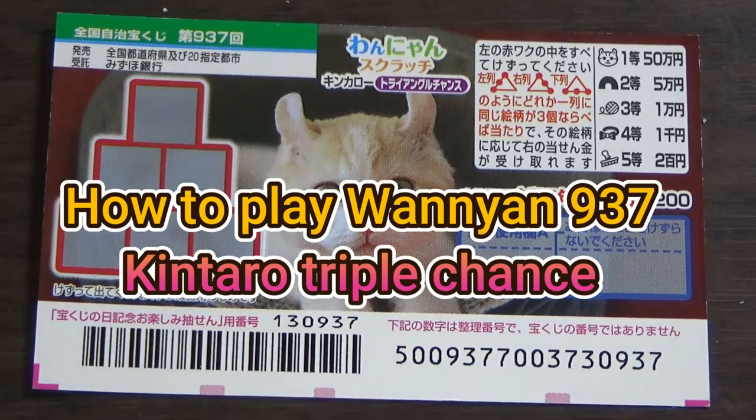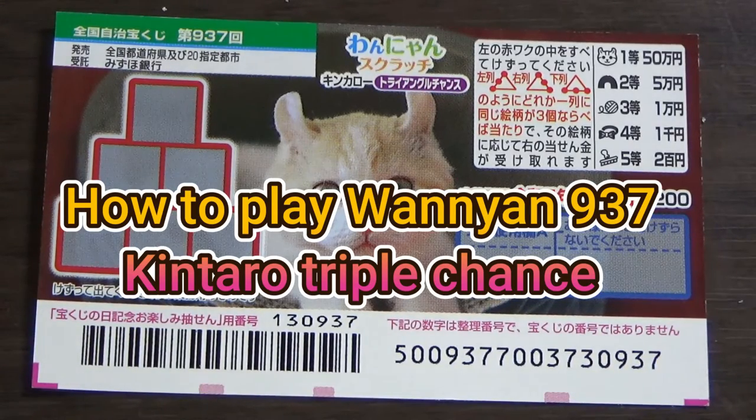Hello, my lottery friends, it's James in Japan. You're looking at a new Japanese scratch ticket called '1 Yen Scratch Kinkaro Triangle Chance,' Game 937.